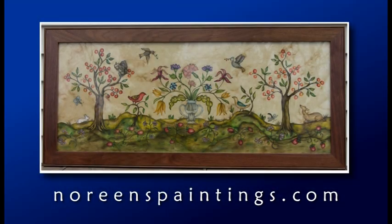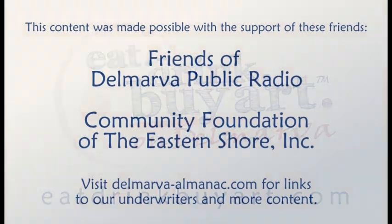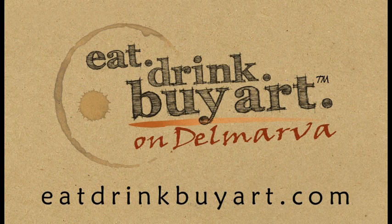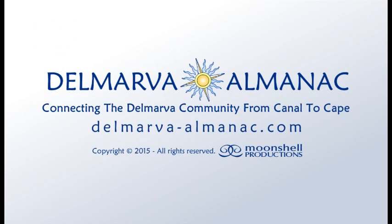Find out more about Noreen's work at noreenspaintings.com. We'd like to thank our community partners the Friends of Delmarva Public Radio, the Community Foundation of the Eastern Shore, and underwriters eatdrinkbyart.com for their help in bringing this program to you, our audience. Our theme music was provided by Brightside Studio. This show has been a Moonshell production. Thanks for listening — until we meet again, may the rhythms and tides of Delmarva bring you good fortune.